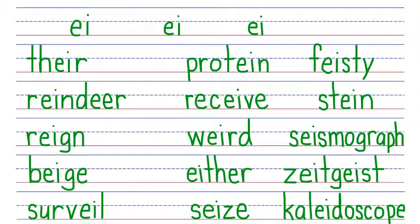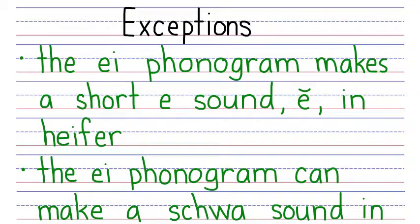Now there are a couple of exceptions to go over, where the EI phonogram doesn't make an A sound, E sound, or I sound. The EI phonogram makes a short E sound in heifer. The word heifer means a young cow. Here we have H that says H, EI that says E, F that says F, and ER that says ER. H, E, F. Say it fast: heifer.